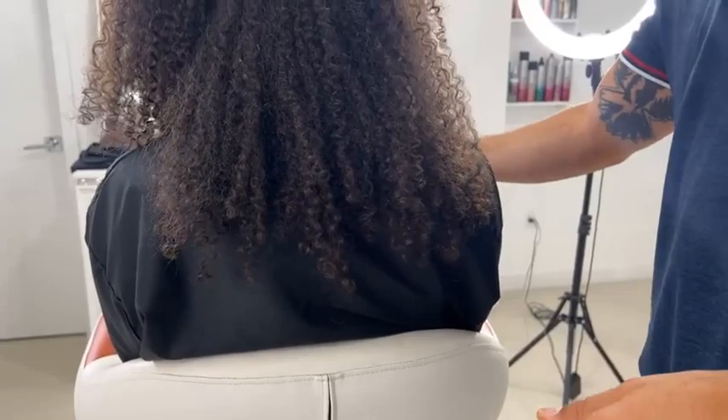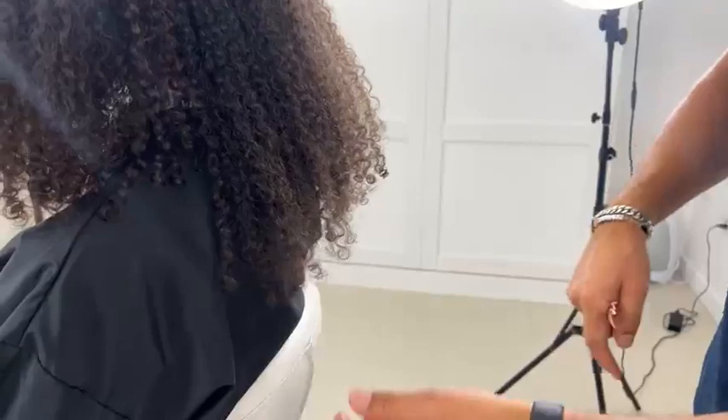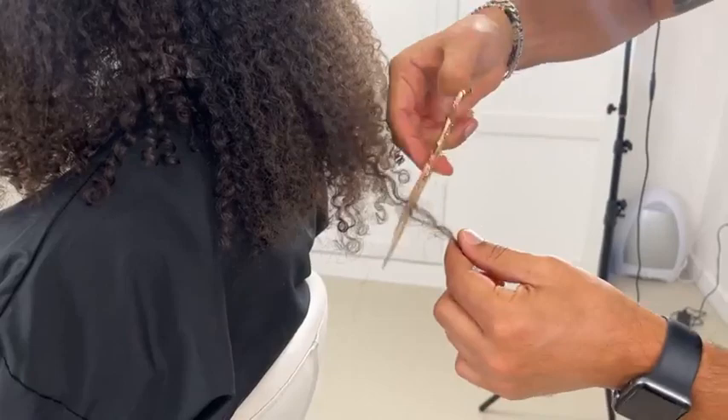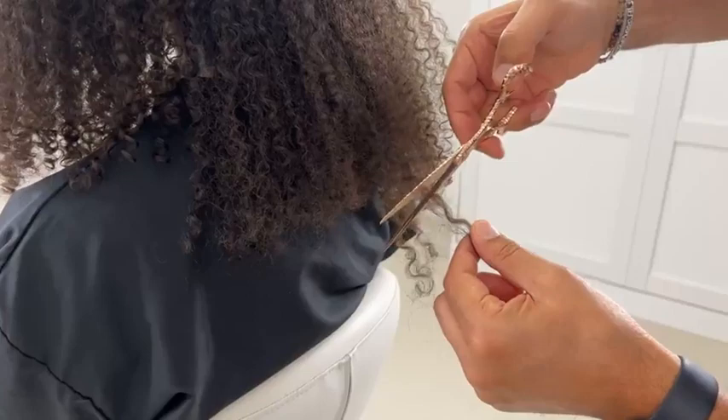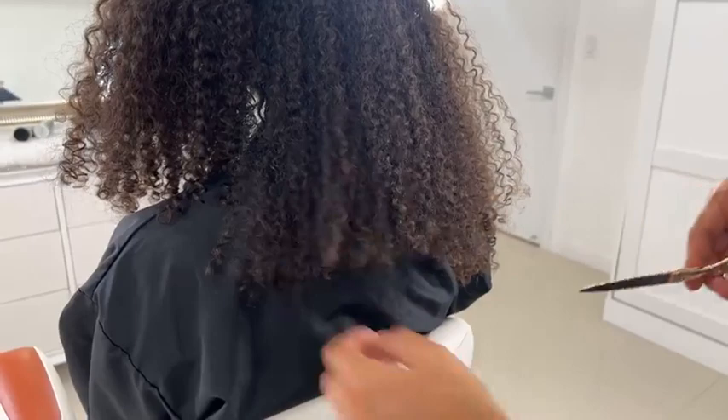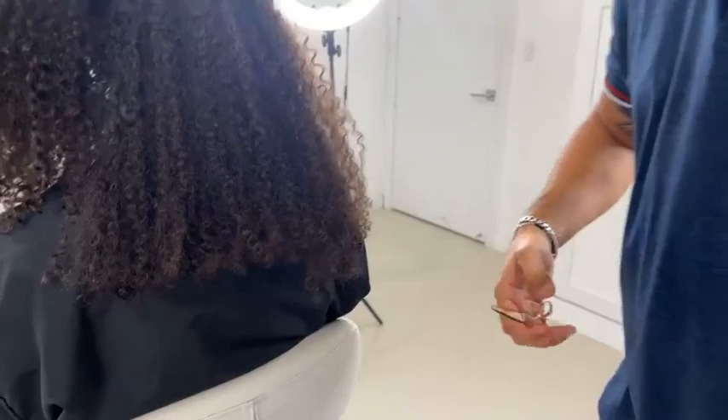Now we're going to start to elevate the hair slightly higher, separating the texture. Going a little bit higher, we start to create a little more volume. As we elevate the hair, you start to see the shape create volume — that's the goal. We want to move away from that triangular shape she came in with. We don't want to lose too much length — we do want to lose a little bit, but not too much, because we like it sitting just on the shoulder.